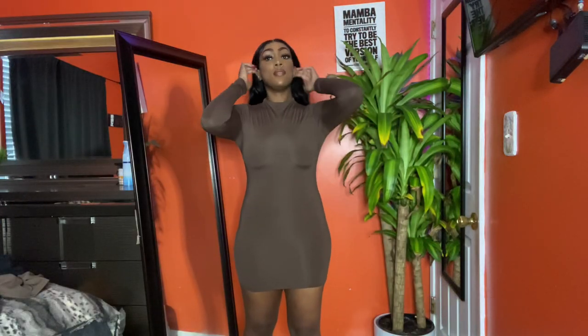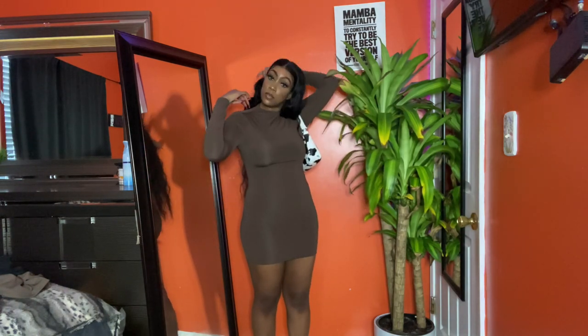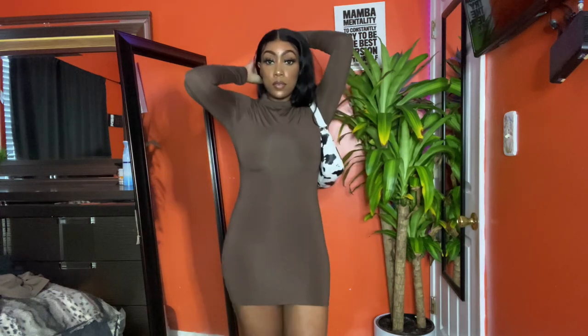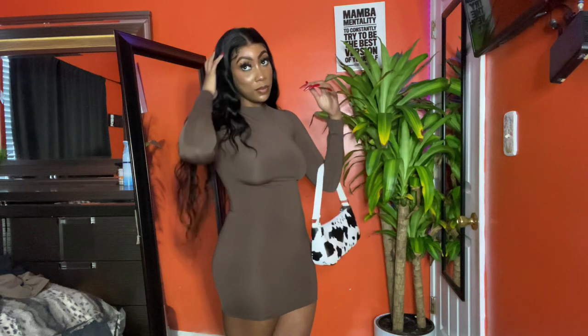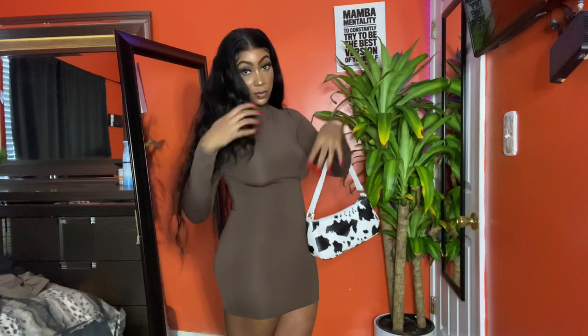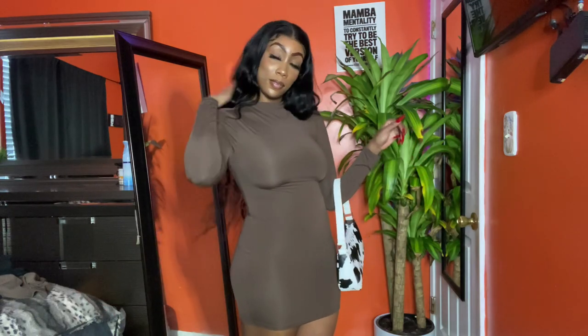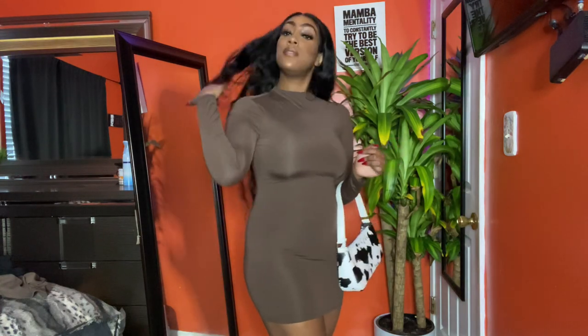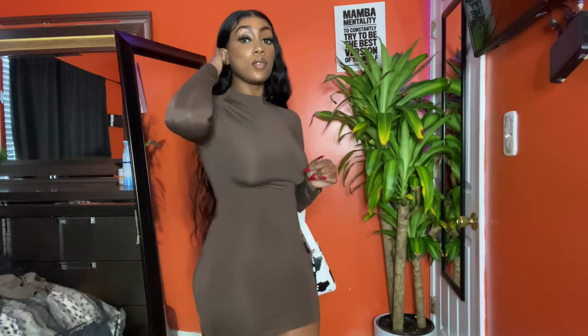I think this dress has like magical capabilities — it literally smooths out everything. The material is more so like a swimsuit material and it's just so comfortable, it just clings to you in a certain way. I think this dress is fantastic and I want it in every color. It just looks so smooth and comfortable. 10 out of 10 for this dress.